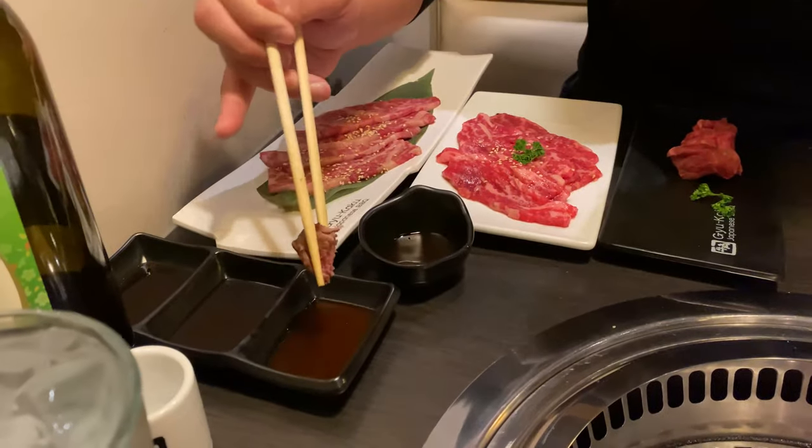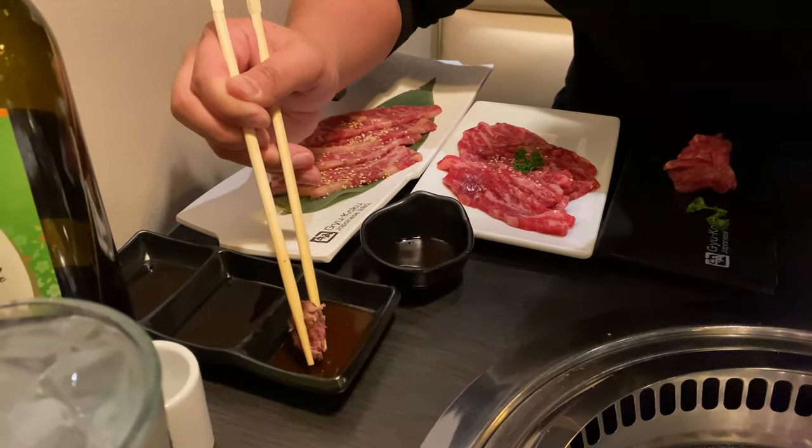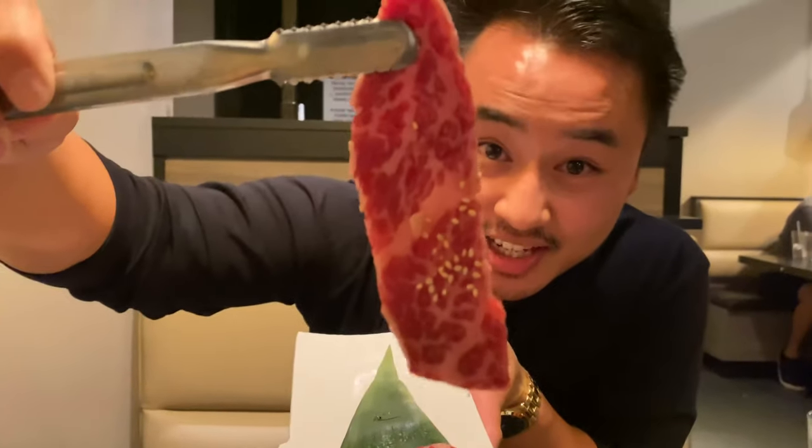Super tender, but it definitely needs salt — they don't add anything to the meat. We're gonna try it in their spicy sauce. It's very, very sweet; I don't get any hints of spiciness. It's more of an overall sweet flavor with a little bit of umami and savoriness.